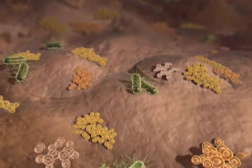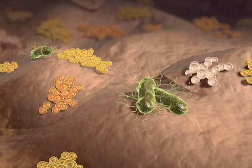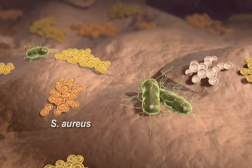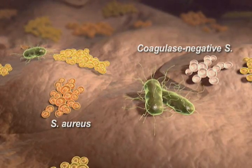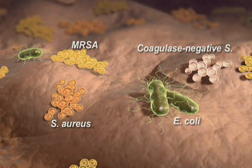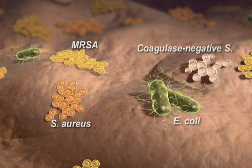Most postoperative wound infections are caused by endogenous bacteria. Several common pathogens are likely to reside on the skin, including Staph aureus, Coagulase Negative Staph, E. coli, and MRSA. Greatly reducing the number of microorganisms is the goal of any preoperative skin prep product.